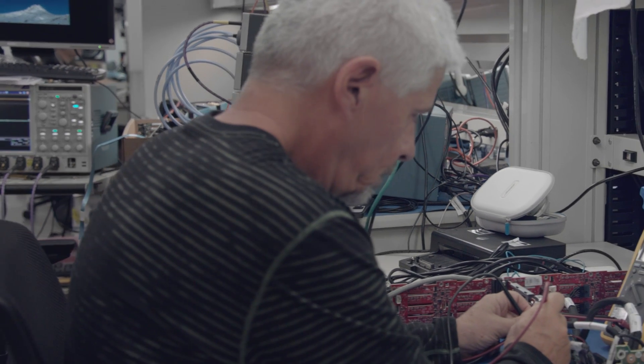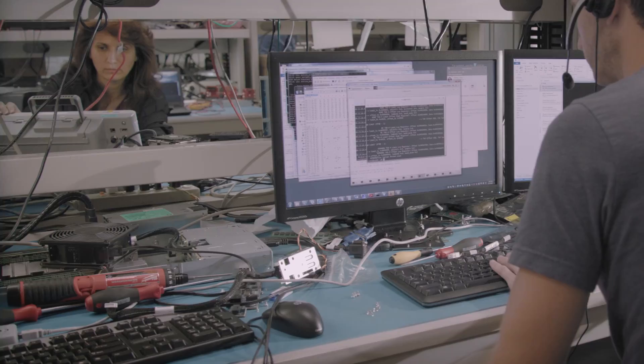A supercomputer is a computer that consists of many computers that all act together as one. And this acting as one big machine is what we nowadays call a supercomputer.